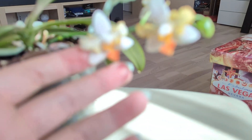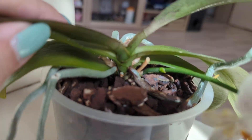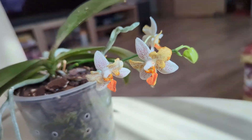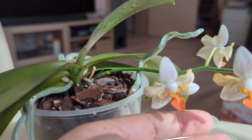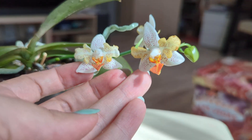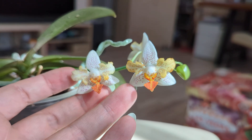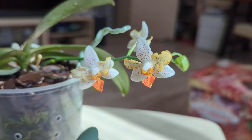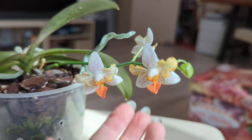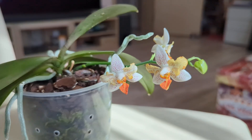Like the rest of my Phalaenopsis, I water once the media is dry and fertilize every second watering. As mentioned, for a year and a half this is its third flowering, and you can see it has some previous flower spikes. Thank you all for watching — I hope you have an amazing day, see you soon, bye!